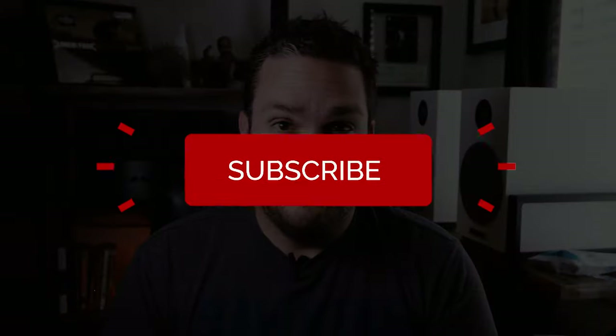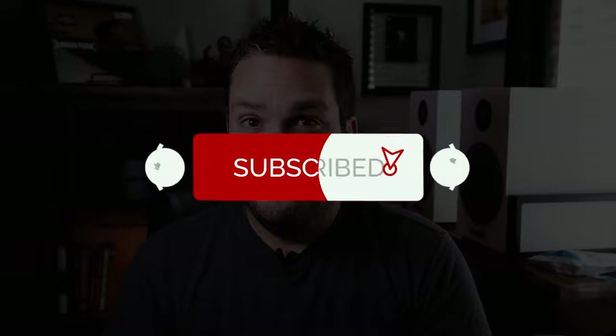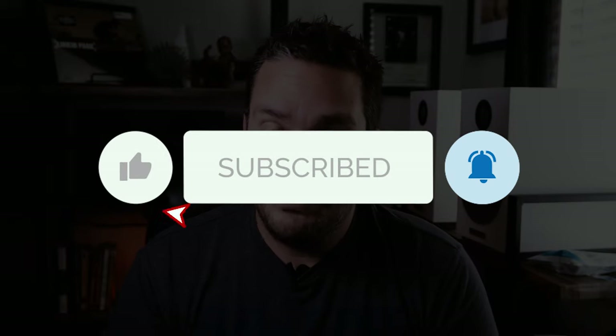What's up, guys? Welcome back to Audio Architects. My name is Mike, and if you're enjoying the content, don't forget to like the video, subscribe to my channel, and ring the bell so you get notified every time I put out new content.